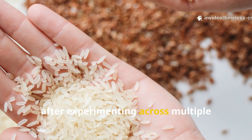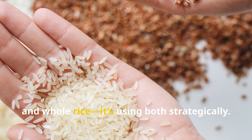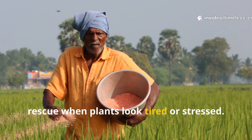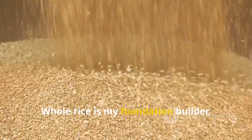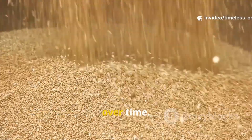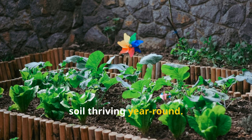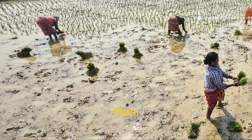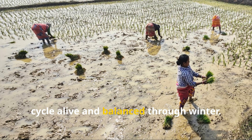After experimenting across multiple growing seasons, I've found that the most effective approach isn't choosing between pulverized and whole rice — it's using both strategically. Pulverized rice is my go-to emergency rescue when plants look tired or stressed: it's fast, powerful, and delivers visible results quickly. Whole rice is my foundation builder — the long-term investment that sustains soil life and prevents biological burnout over time. By combining the two, you create a rhythm that keeps your soil thriving year-round. Use the powder form for quick activation during transplanting or mid-season feeding, then mix in whole rice when preparing beds for the next season to keep the microbial cycle alive and balanced through winter.